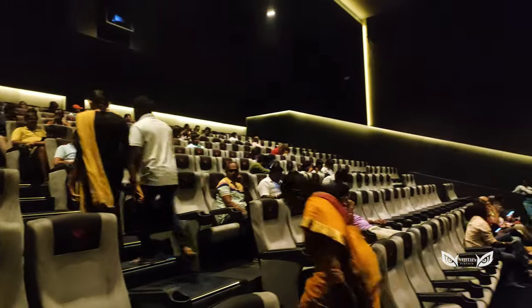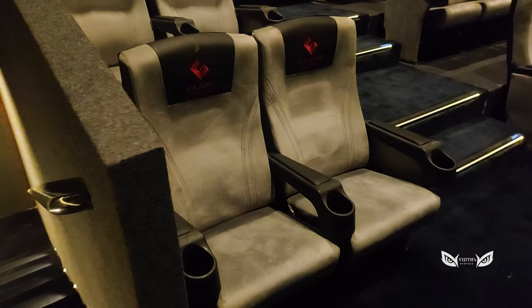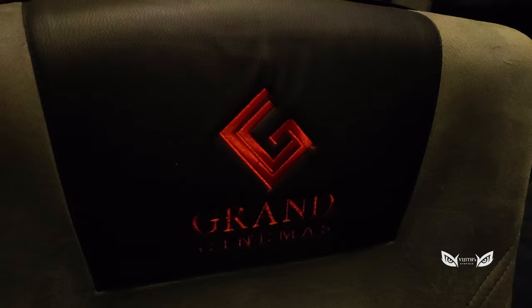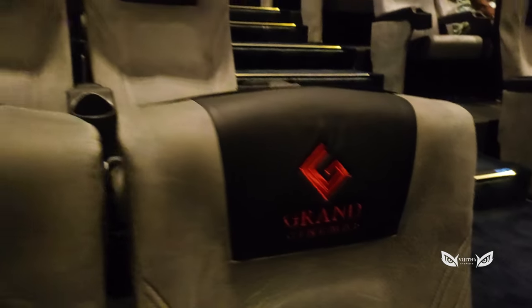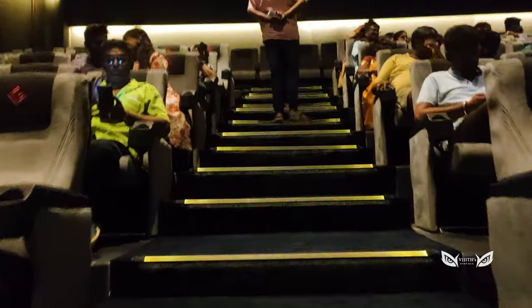We'll watch the first show of Grand Cinemas. The seats are very comfortable. There are juice holders and good leg room space.